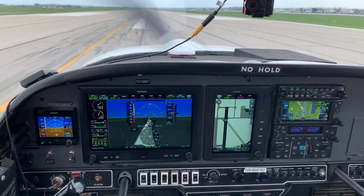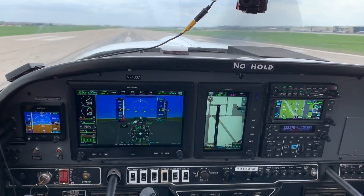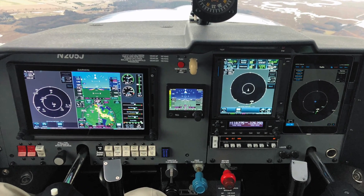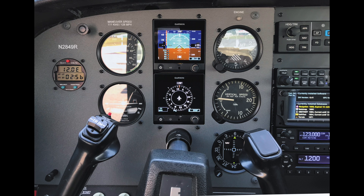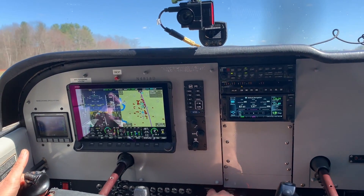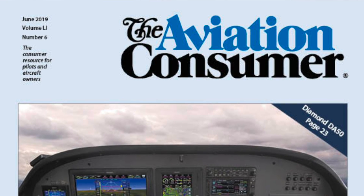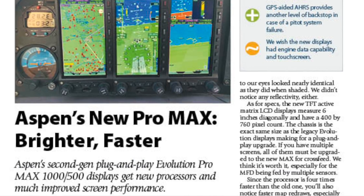Aspen launches the new Max product into a competitive market of retrofit displays. Garmin has no fewer than three display lines — the now STC'd G3X Touch, the flagship TXI series, and the entry-level G5. Dynon Avionics has the Skyview certified, but with limited approvals, and we'll look at that in an upcoming video. You can look for a full report on the Aspen Evolution Max displays in an upcoming issue of Aviation Consumer Magazine. Reporting for Aviation Consumer, I'm Larry Anglisano — thanks to James Buck from Aspen Avionics for the demo.